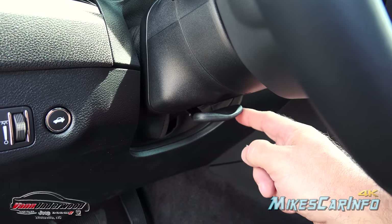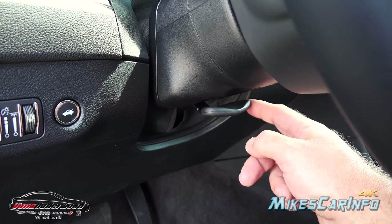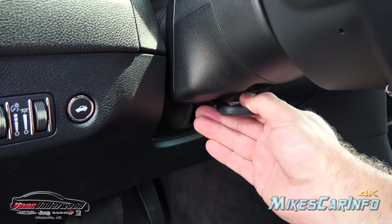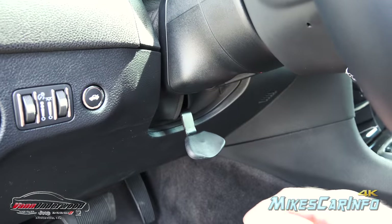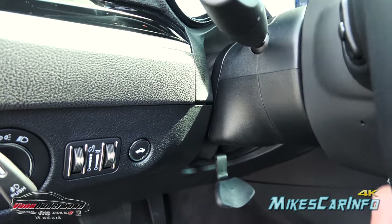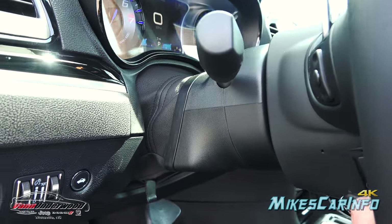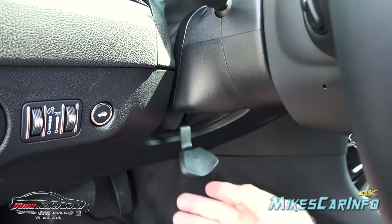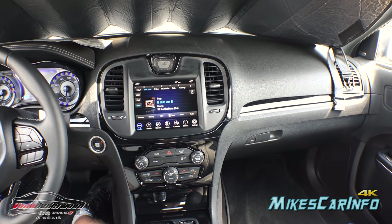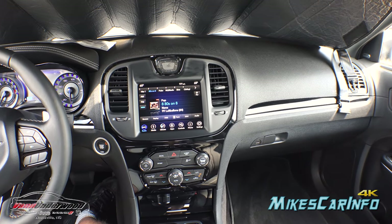This has a tilt and telescoping steering column with an ambidextrous lever in the center portion, so either your right or left hand can find it easily. Just drop it down at the bottom to adjust your steering wheel in and out, up and down — it really extends out pretty far. Get it in position and lock it in place.